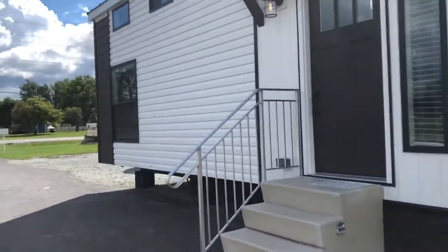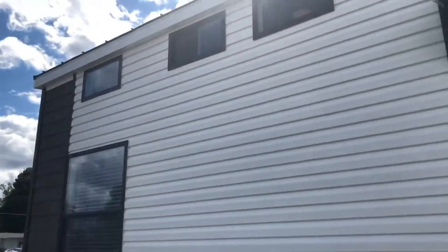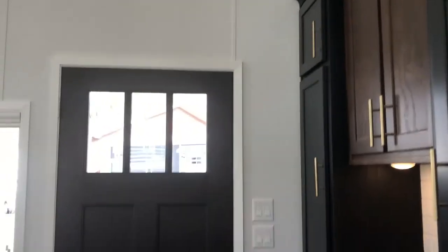So this is the Eldorado model, I can tell you that. The model number we don't have for you right now. These have a front door on them, as you can see. So that's different, and you can get them with the lofts, but the Eldorados I'm going to show you today do not have a loft.